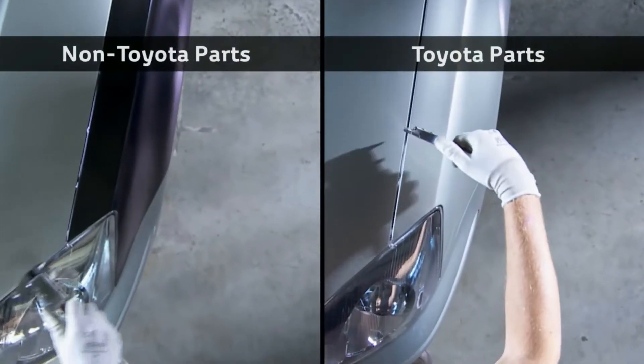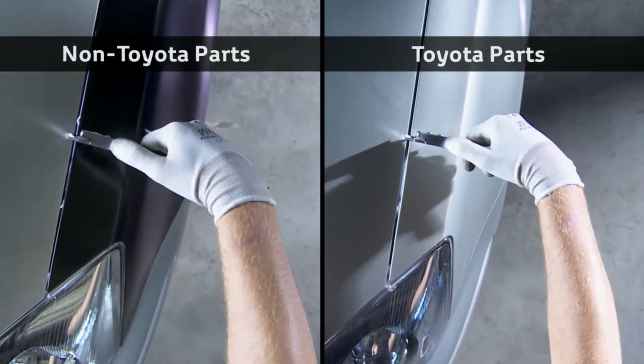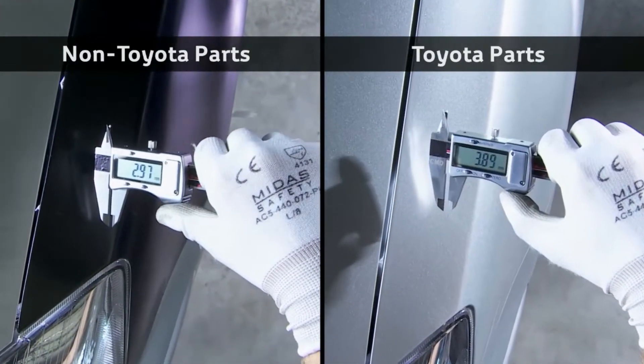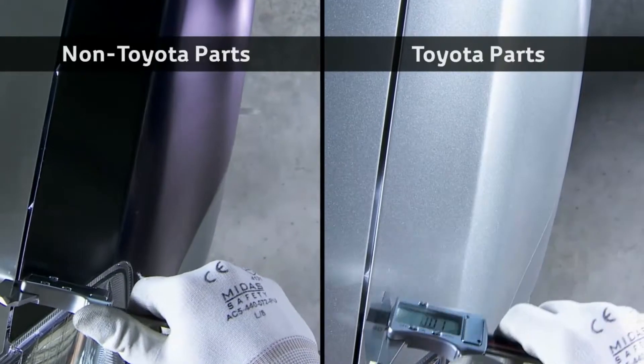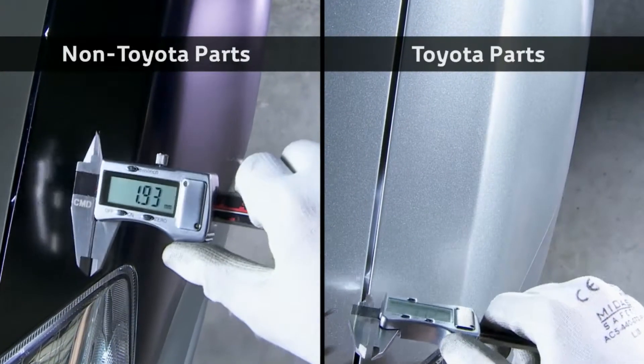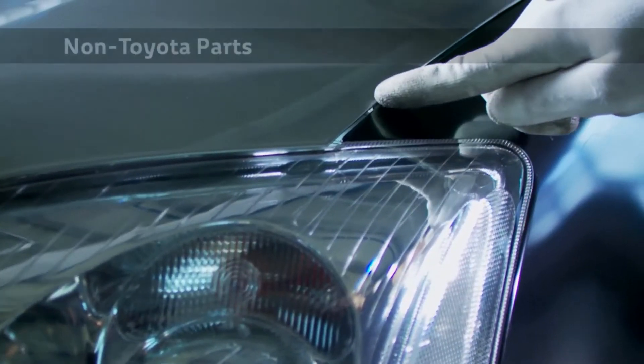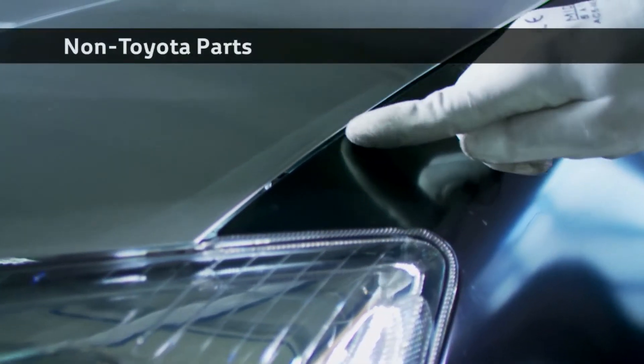The car on the right is fitted with new Toyota parts. There is little variation in the size of the gap between bonnet and wing. On the left-hand side, these tested non-Toyota branded equivalents result in a very irregular gap, and that means these parts simply don't fit. Of the non-Toyota branded equivalents tested, 30% do not fit.